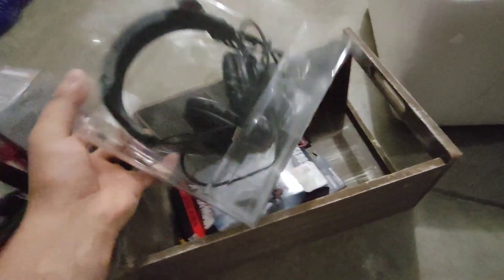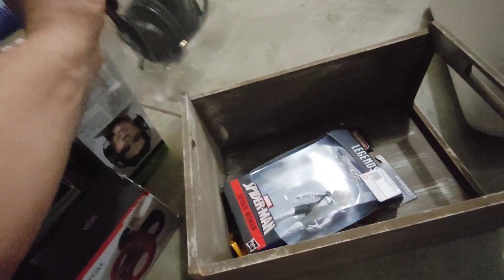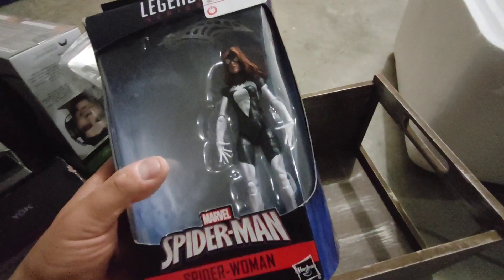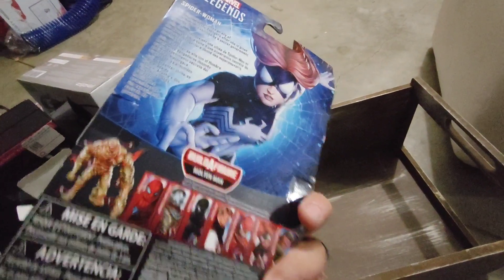We have another headset with a mic. I don't know if they did like an inventory clean-out of headsets, but we kind of got a lot of them. And then we have another Marvel Spider-Man from the series, and yeah it's pretty cool.